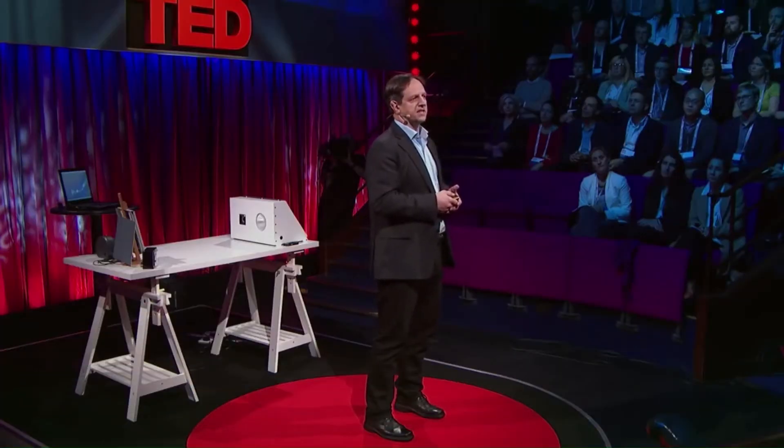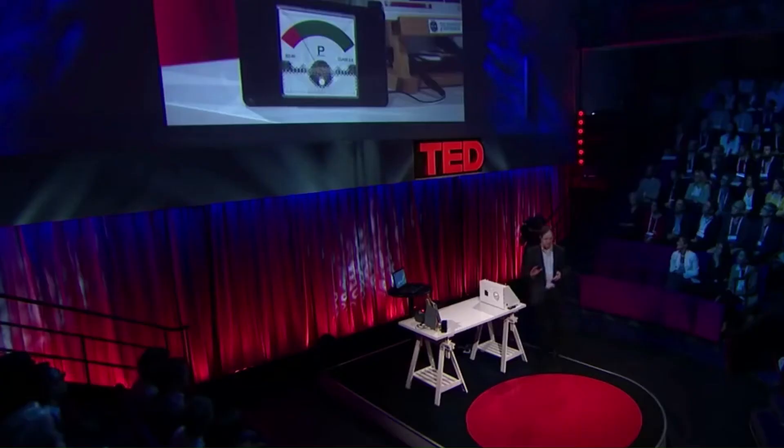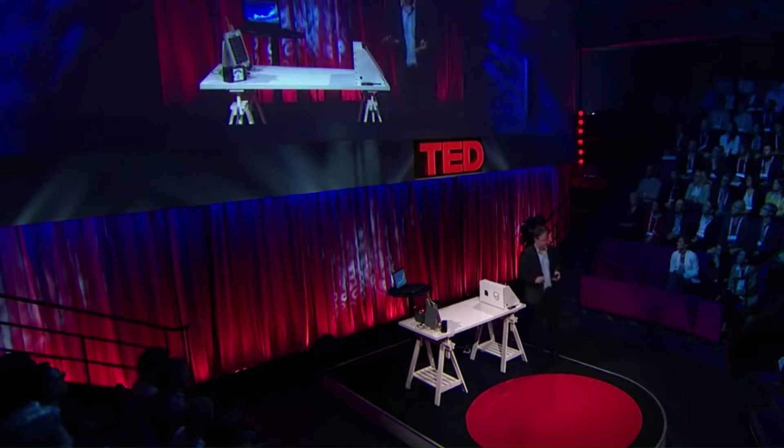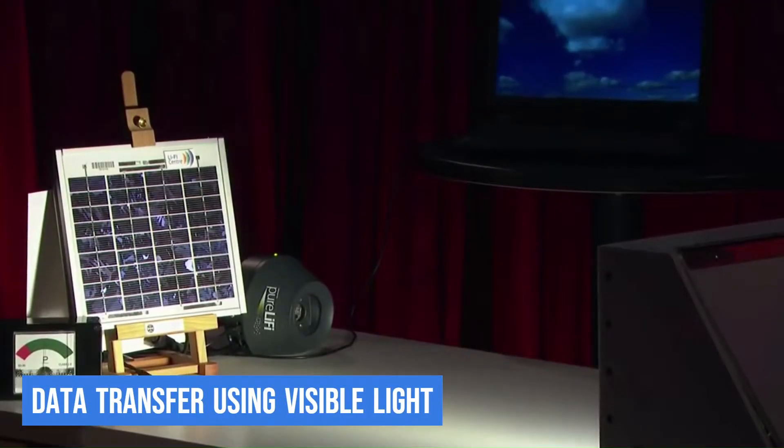In 2011, a German mobile communications scientist, Harald Haas, did a TED Global talk at the University of Edinburgh. He demonstrated the transfer of data at high speeds over visible light. This was probably the first time the world had witnessed data being transferred from a light bulb.